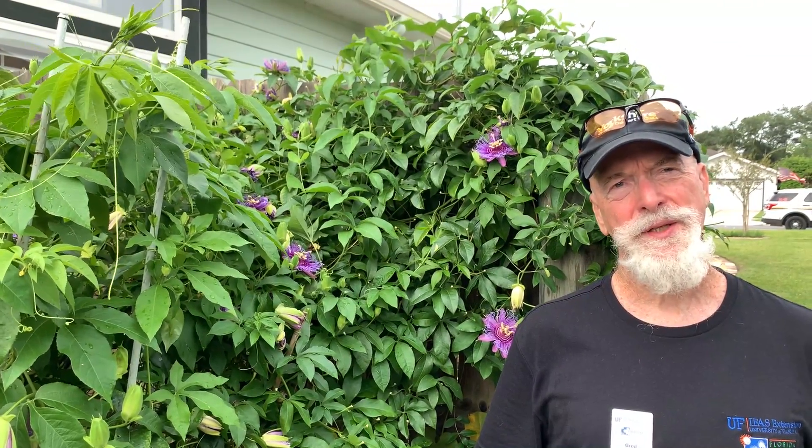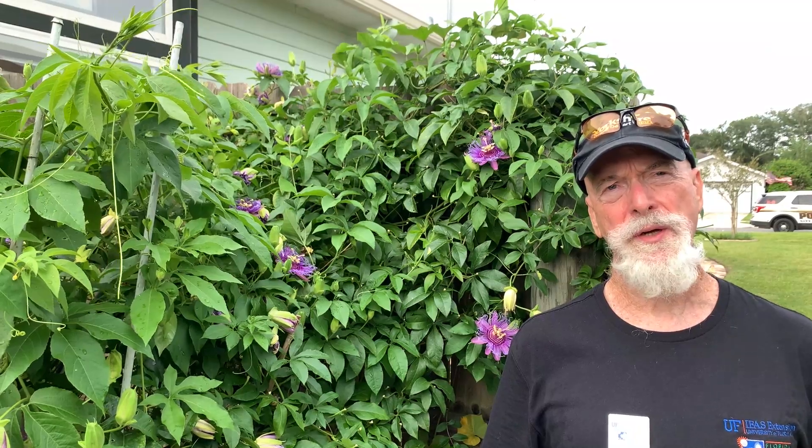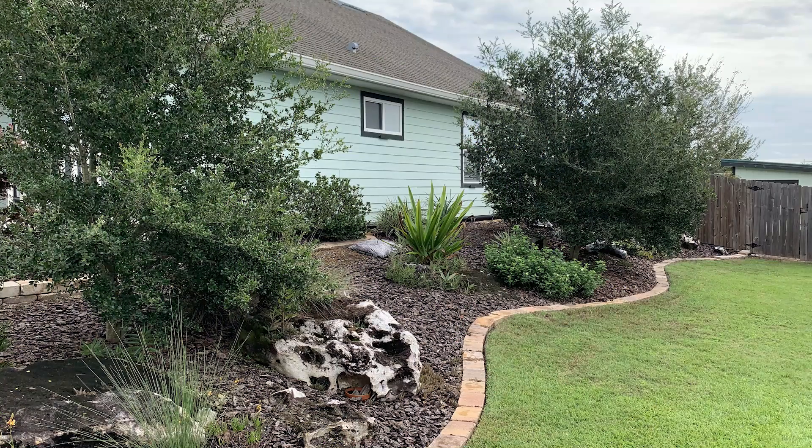Good morning. I'm Greg McGann. I'm a Master Gardener from the Alachua County Extension Office, and this morning we're visiting a fellow Master Gardener, Mary Ann Harris. We're going to go through the Florida Friendly Landscape Home Recognition Checklist. This is the instrument that we use to determine if a yard meets the Florida Friendly criteria.